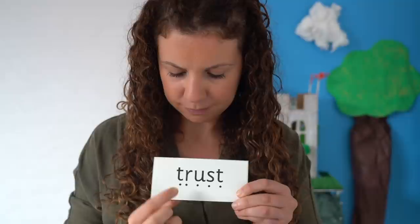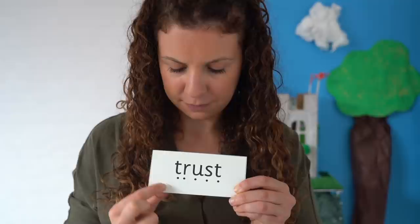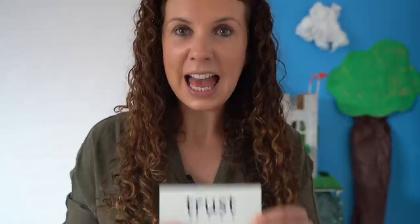Read each sound, then blend. T-r-u-s-t. Trust. Ali's mum can trust him to get up in time for school.